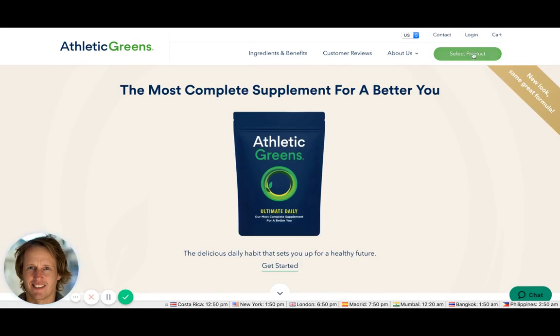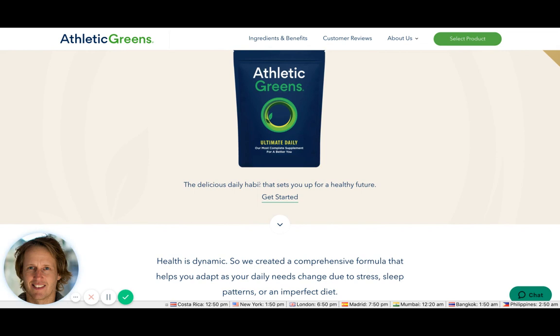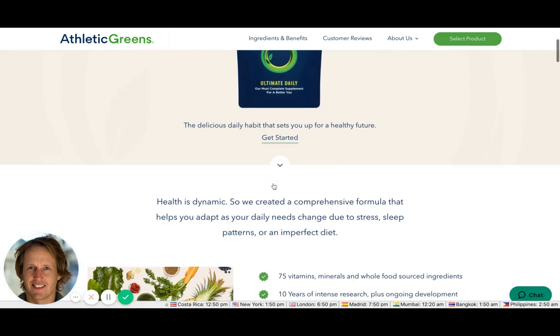Let's scroll back to the top of the page. At any point, people are going to be able to select their product. The headline is 'The most complete supplement for a better year' — they're tapping into how people want to improve themselves, saying it's the most complete supplement so you don't need to buy any other type.